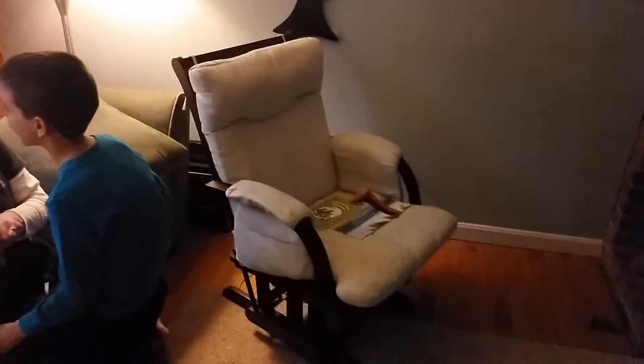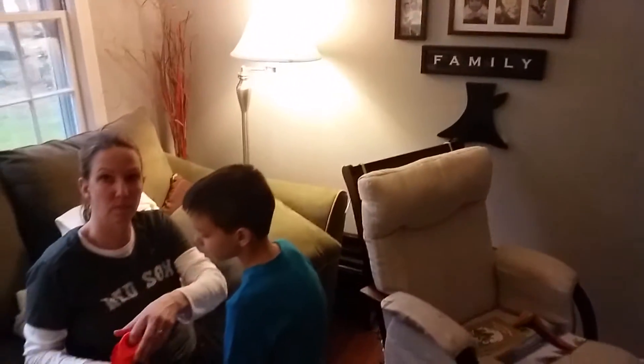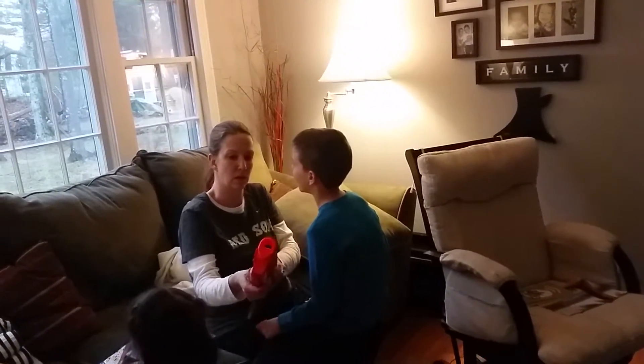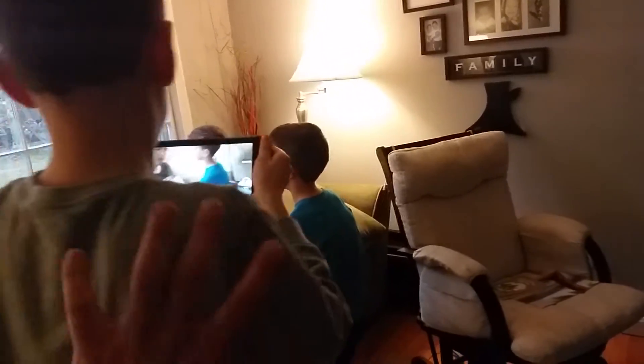Mommy, look what I can do now. Wait, whoa, whoa — that's going to accidentally go off. What is it? No, it's not. Just be careful. I don't know what I'm doing. Try not to point it in my face. Look what I can do now.